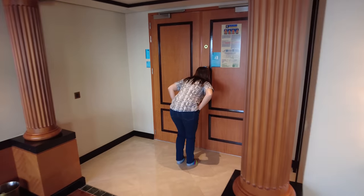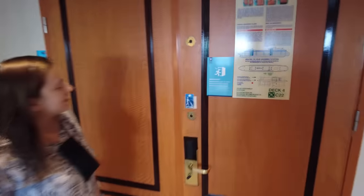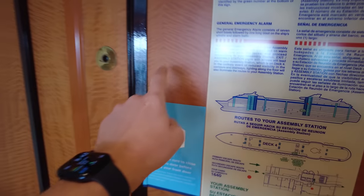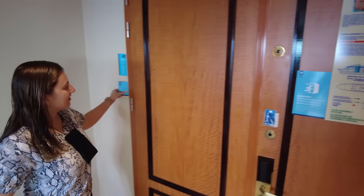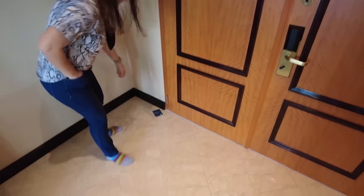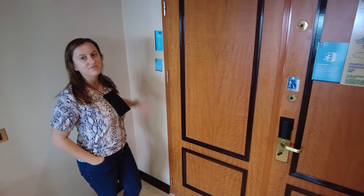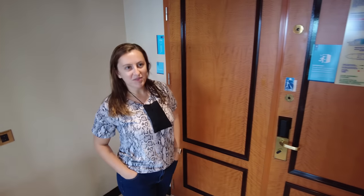The funny thing about this room is the door is wooden, and 99% of the time on a cruise ship your door will be metal so you can have magnets. Obviously magnets don't stick to this door, so you can't put those fancy Etsy magnets on it.